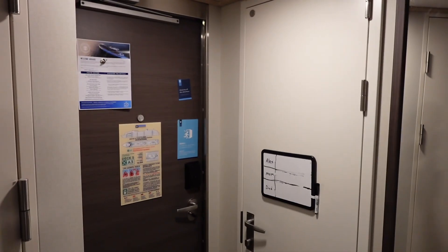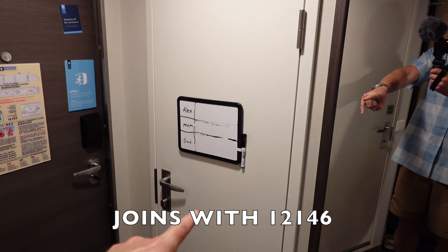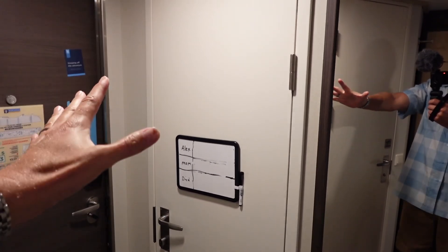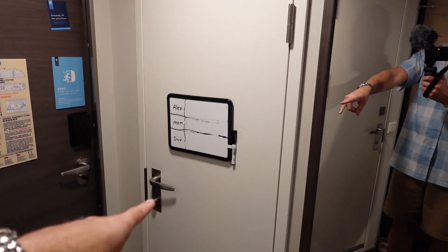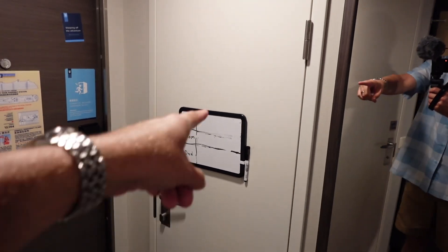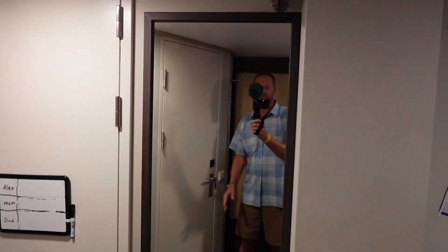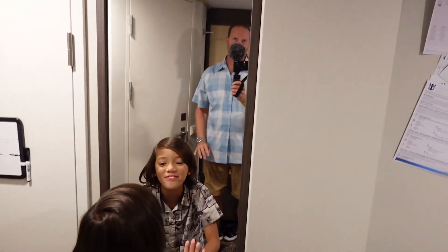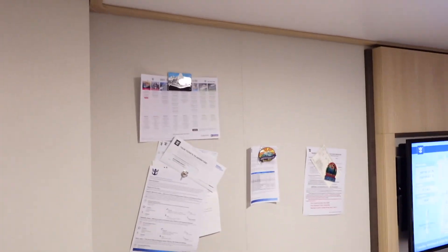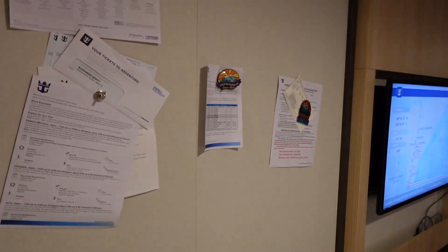We just entered the room. This is an adjoining room with the door right there — we haven't heard any problems from it, but you do have the option for the adjoining room. We've got our whiteboard there, a full-length mirror, and there is Alex. There's more to see in here — we've got our magnetic hooks with all our paperwork and information.